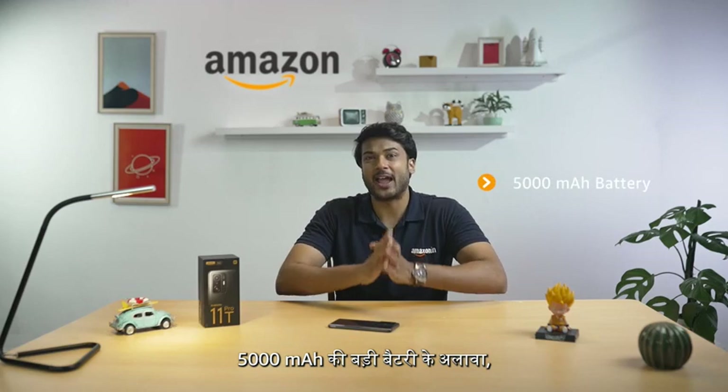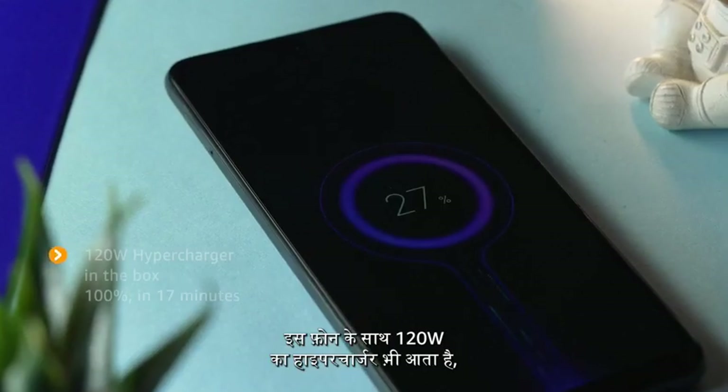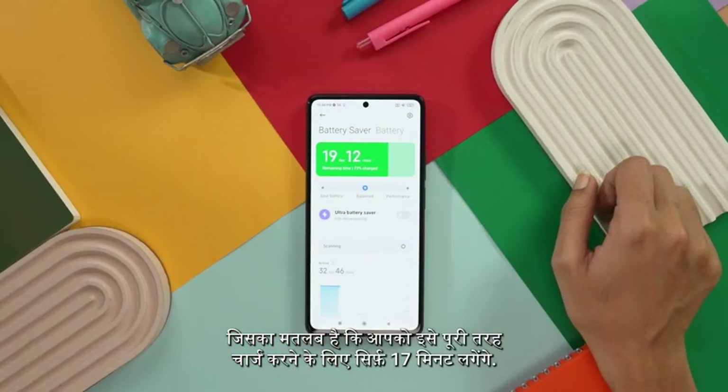With a large battery capacity of 5000mAh, this phone also comes with a 120W hypercharger — which means you only need, wait for it, 17 minutes to fully charge it.